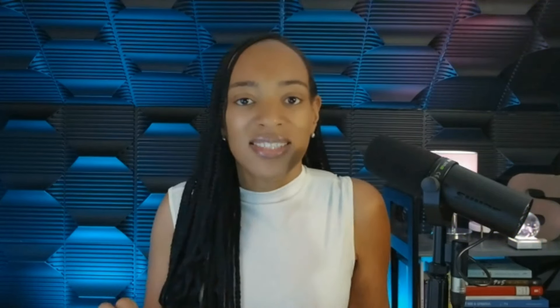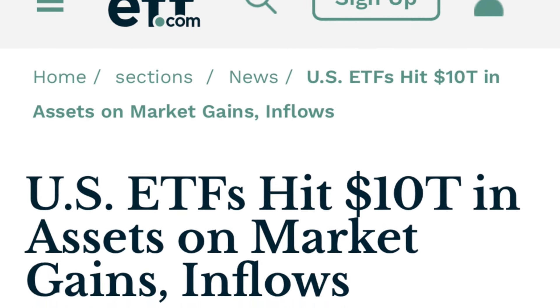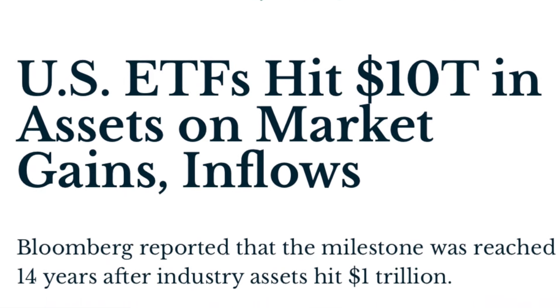Did you know that the US ETF market recently reached a whopping $10 trillion in assets? When ETFs first launched back in the 1990s, no one could have predicted this type of growth. It's largely due to ETFs offering a diverse, low-cost way to invest across different industries. Whether you're interested in tech, real estate, or energy, there's an ETF for that. It's this flexibility and built-in diversification that make ETFs a game changer, especially for beginners and long-term hands-off investors.